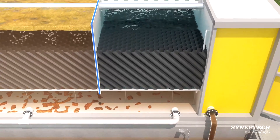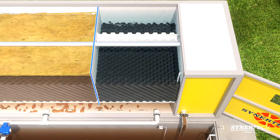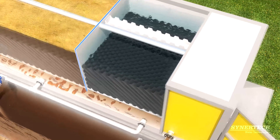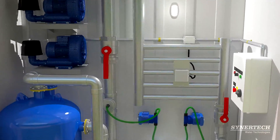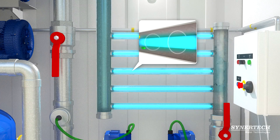A second chamber with ascending lamellar type biological support provides clarification and settling of sludge. A collector channel in the clarification chamber feeds an ultraviolet disinfection reactor, improving reduction of BOD and COD through photochemical processes.